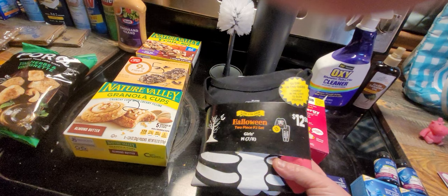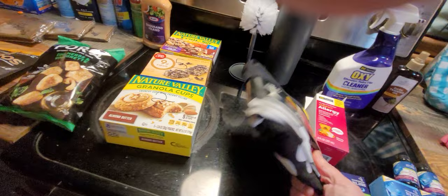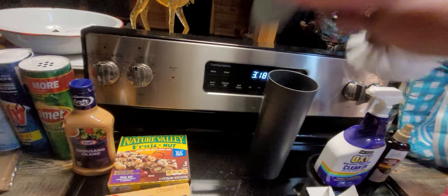There was also this — it was in with the Halloween clearance, just tossed out. It's a girls' medium size seven to eight, and it was $12.50. They glow in the dark — little glow-in-the-dark pajamas. I thought that was cute.